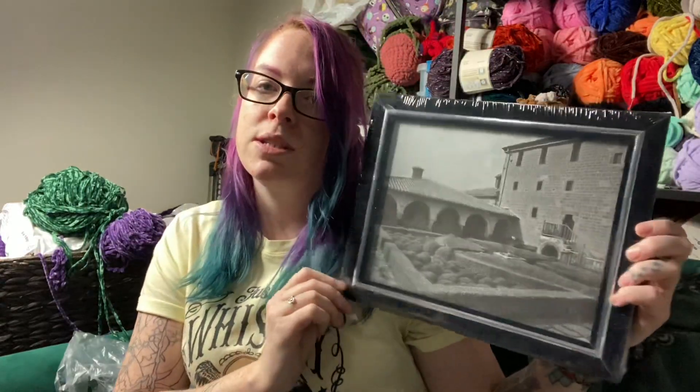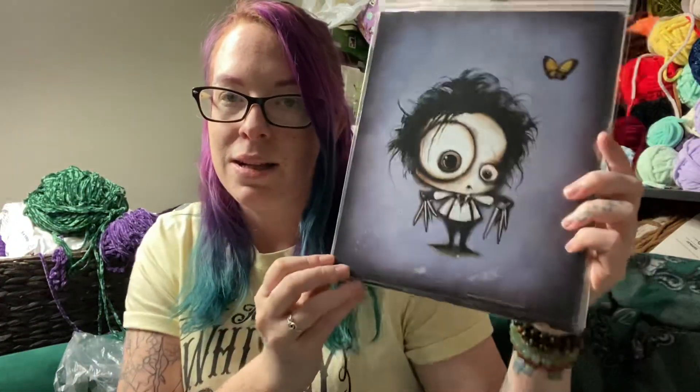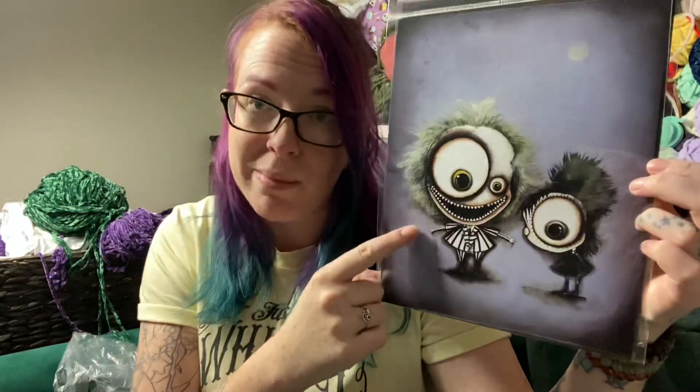I had to pick up four eight-by-ten frames - just nice simple black and silver, something basic. From my favorite local artist Julia Hansford Art, I got four new prints. We got a little Edward Scissorhands, he's super cute, and then a little Wednesday Adams, Beetlejuice and Lydia obviously because Beetlejuice is my favorite.